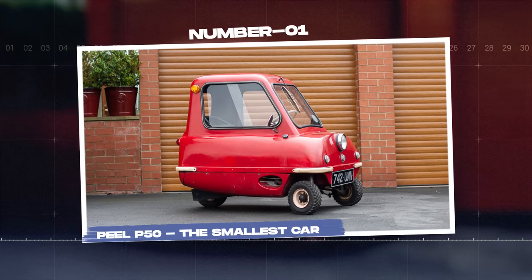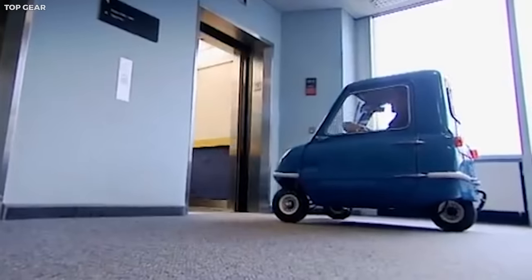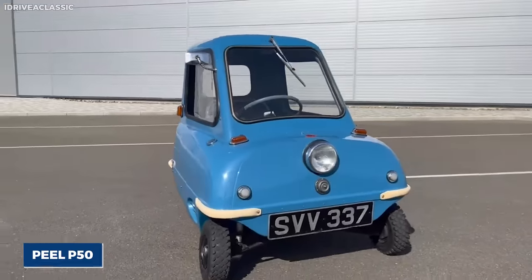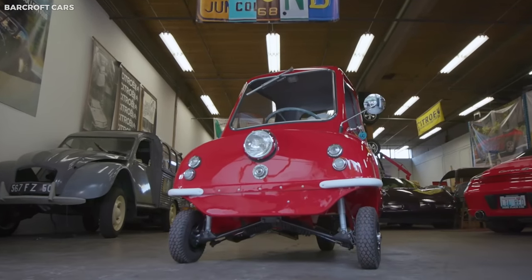Number one: Peel P50, the smallest car. Picture a vehicle that could fit in an elevator, small enough to be taken indoors, yet functional enough to navigate the city streets. Enter the Peel P50, a microcar that can make even the Mini Cooper seem like a giant.